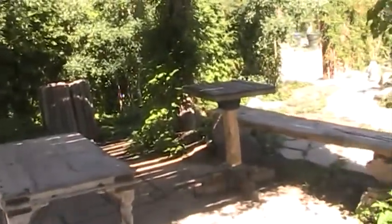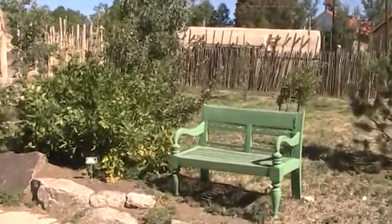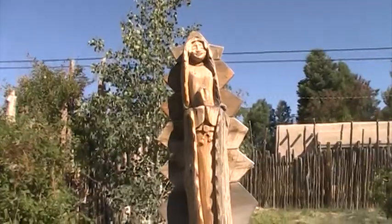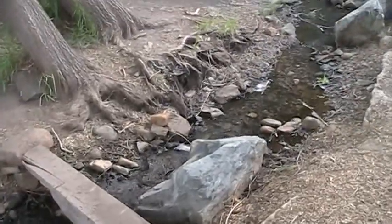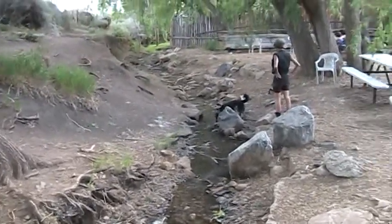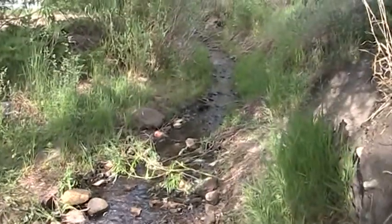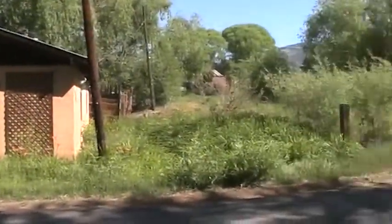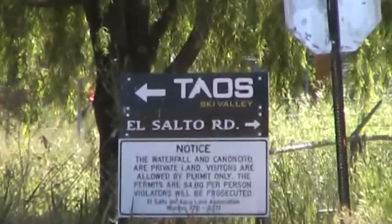Nice little resting spot for you. You can walk out the other side with a wooden sculpture. Right here in the center of town they have a little creek where you can sit down and enjoy a picnic. And right outside the town, if you keep going on this main highway 150, you'll get to Taos Ski Valley. Bye bye.